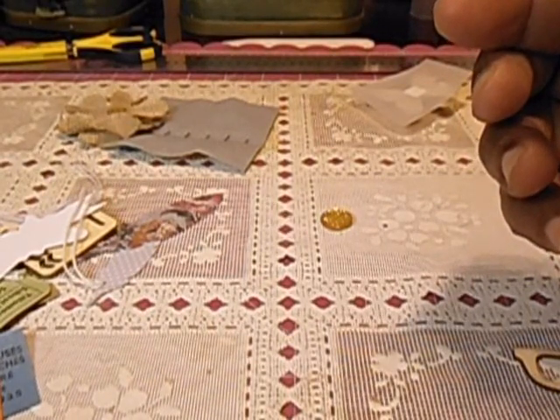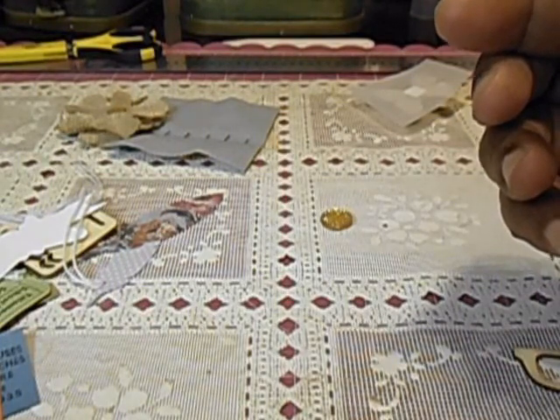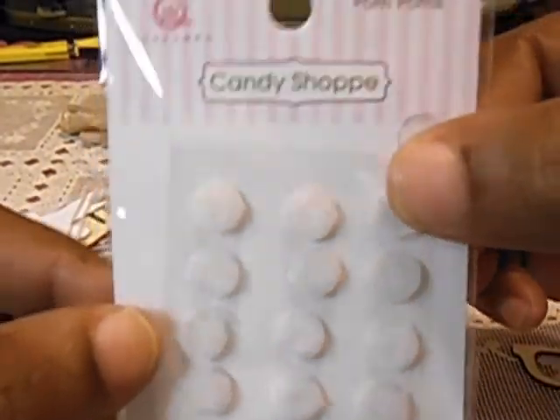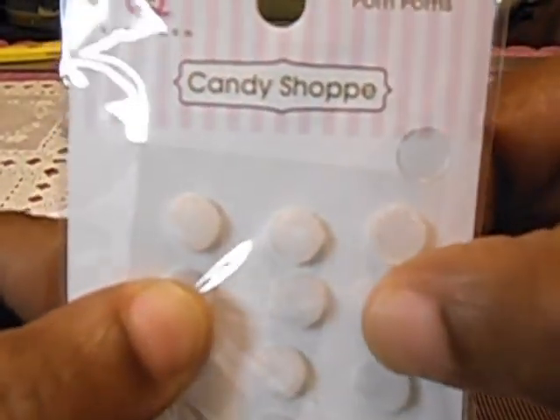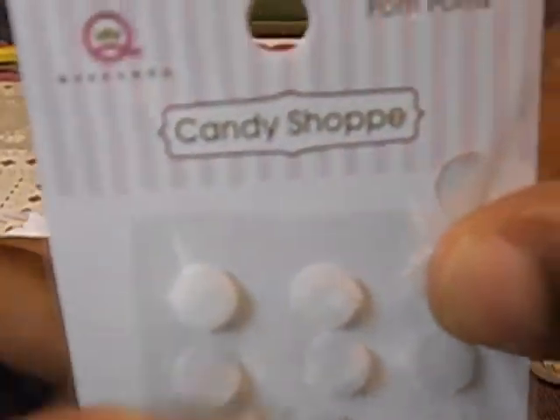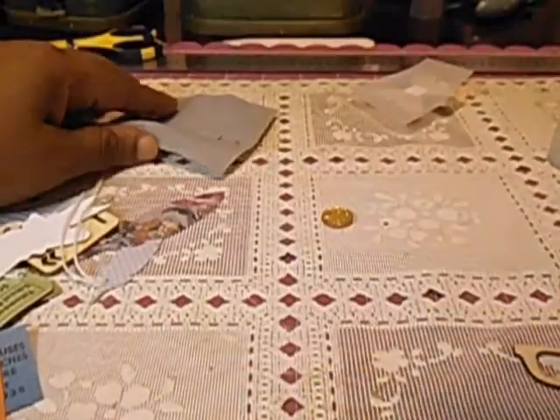This is from the Candy Shop, and it's pom poms — sorry about the glare. These are cute. They're like little acrylic pom poms. Very cute. I like those.